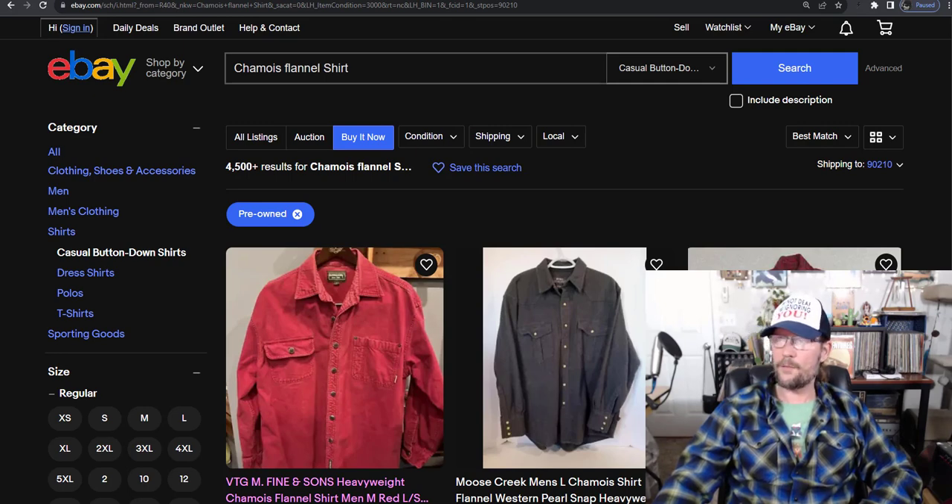Polo Ralph Lauren: 40% for normal, 61% for chamois — still not great, but better than normal. Cabela's doesn't seem to make a big difference unless you get into vintage Cabela's, which could be a little better. It's 52% for normal and 59% for the chamois.